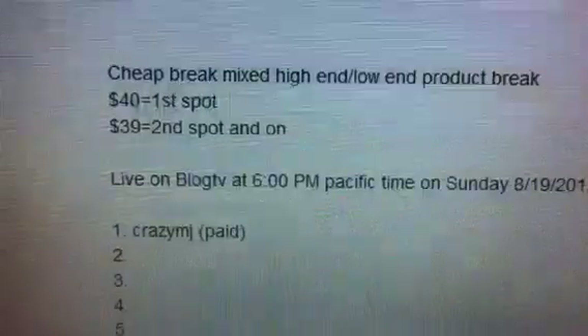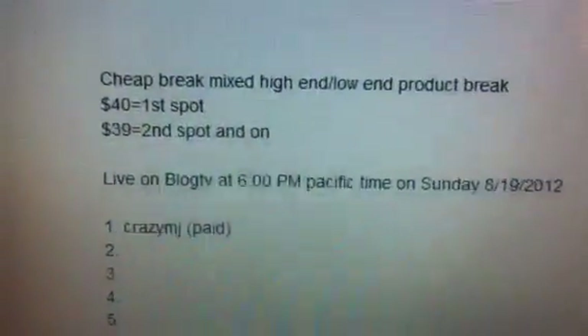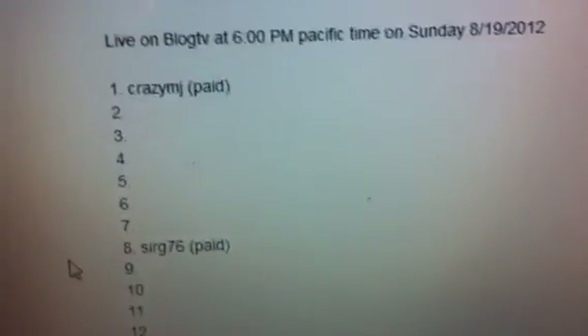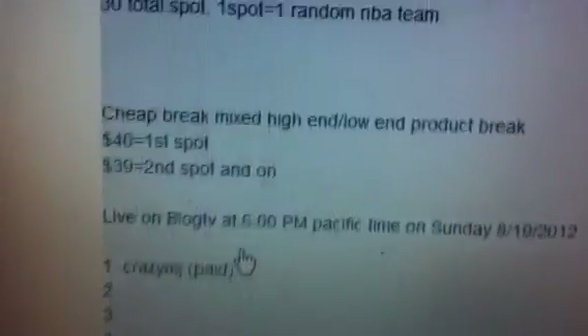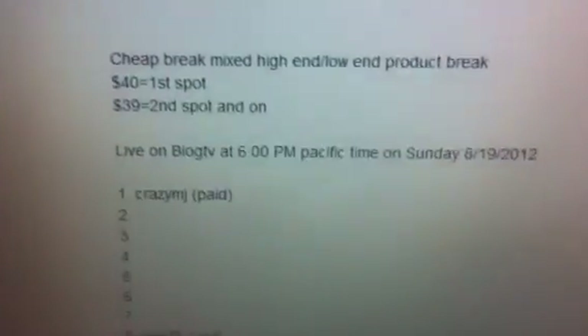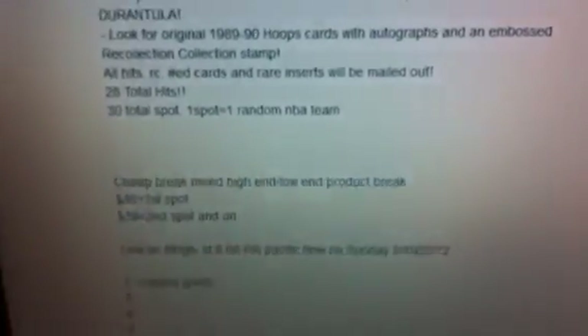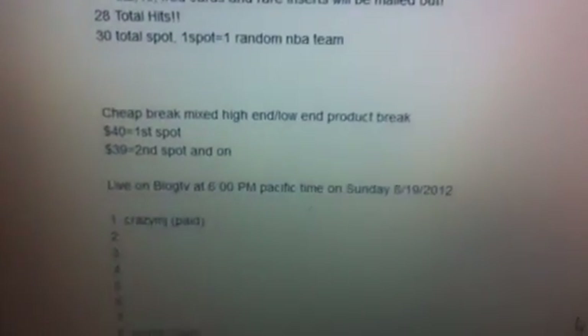Everything is pretty cheap — only forty dollars for the first spot, thirty-nine for the second, and so on. We do have a couple spots filled already, so if you're interested in the break let me know and I'll put you on the list. We're gonna be live on Black TV on Sunday at 6 p.m. Pacific time to break the boxes. Once all the spots are taken, let me know if you want a spot and we'll see you live on Black TV at 6 p.m. Pacific time. Peace.